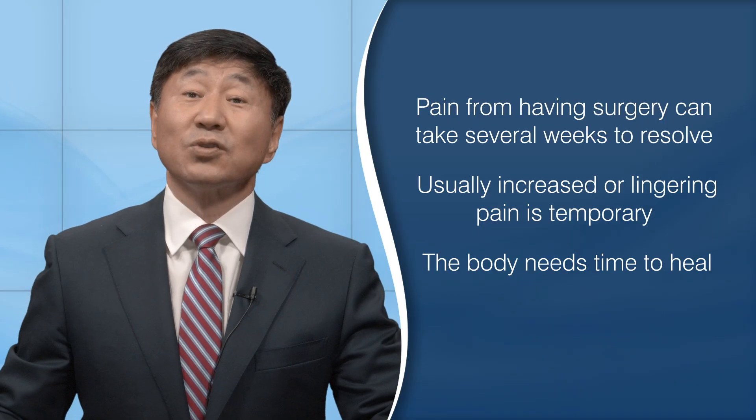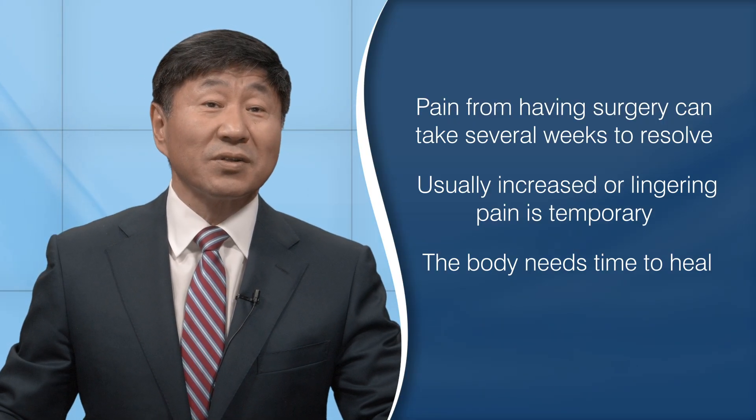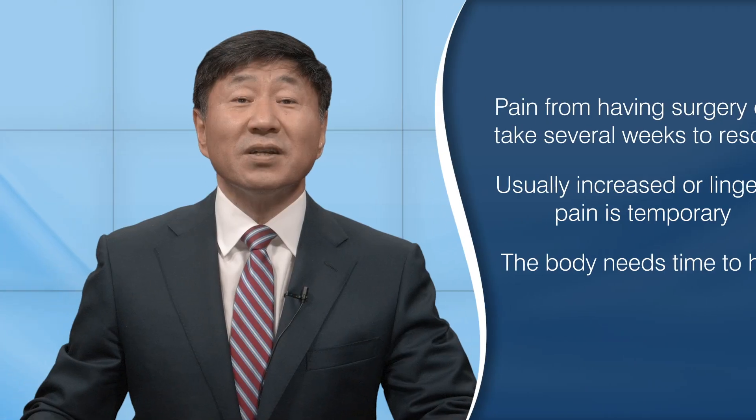However, for some, the source of pain might warrant serious concern. Please continue to the next video for the most common complications in spinal surgery.